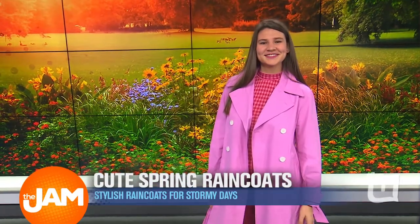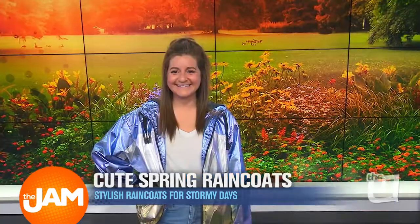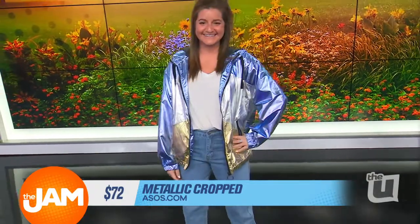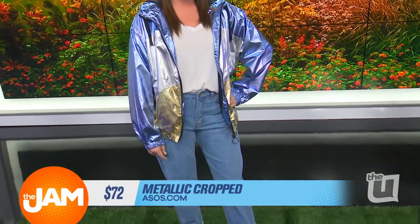I used to be scared of colored coats, but I realized that you can basically wear anything under, put the colored coat on, and you look dressed. Completely, that's right. And we have a third look. Last but not least, we have Sydney — there is another Sydney in the house today — and she's showing off her sporty side in this adorable cropped metallic rain jacket from ASOS. This is $72. What I love about this coat is you really don't need to worry about any other element of the outfit making a statement.